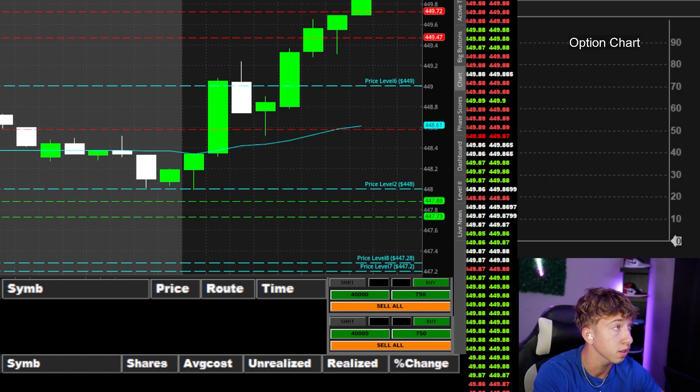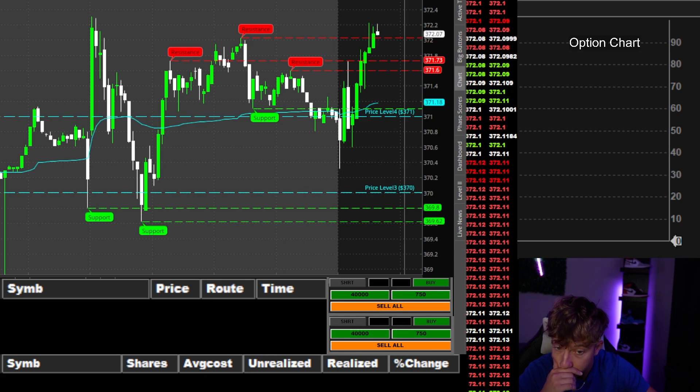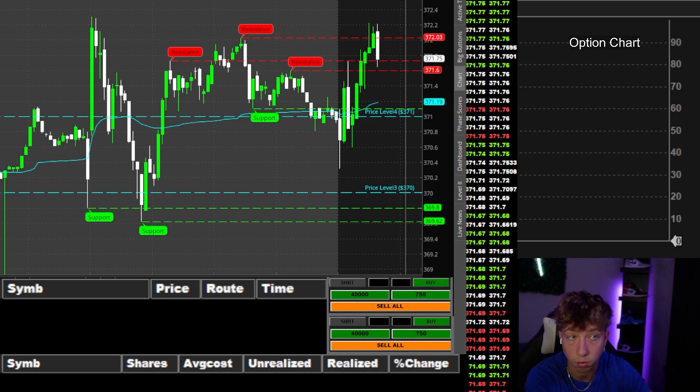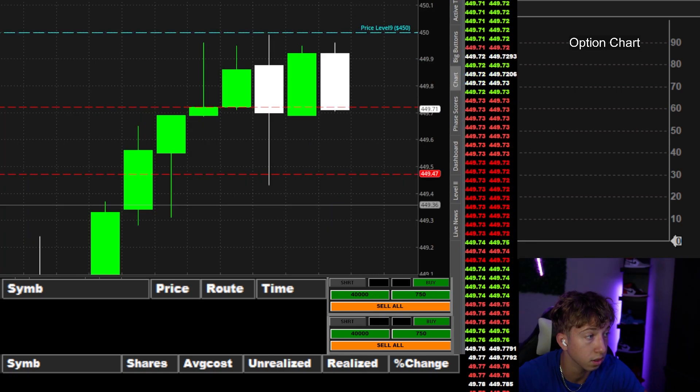SPY is just hauling at 450 apparently. NVIDIA's trying to go to 430. I asked for the pullback — rain to the 50s, come on. Still reacting in that area.